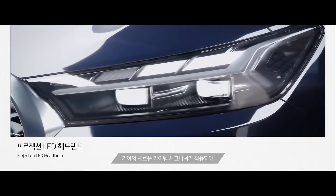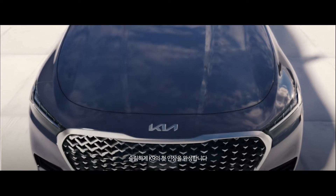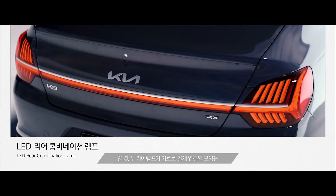The new Kia K9 comes with a full-width LED light bar, LED tail lamp cluster, chrome-accented rear bumper, sloping roofline, chromed window line, dual chrome-tipped exhaust outlets, and a sculpted boot.